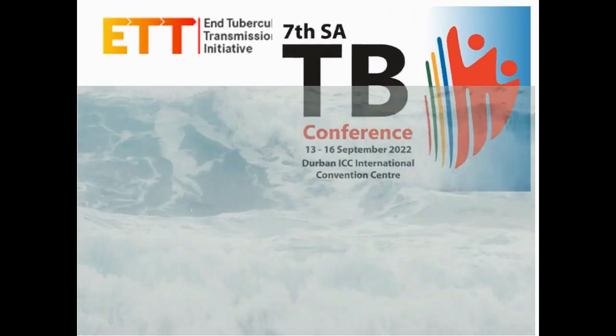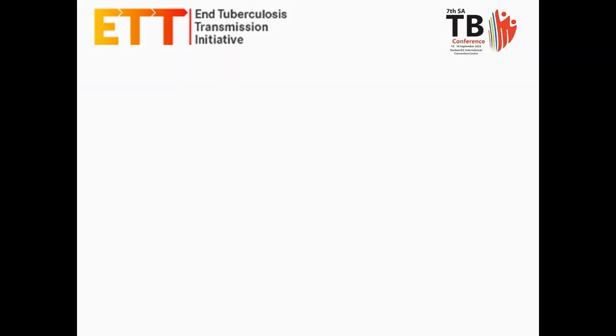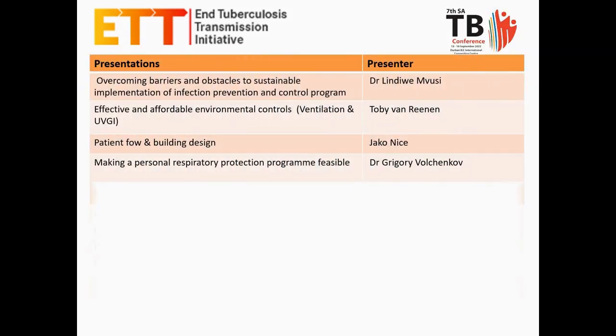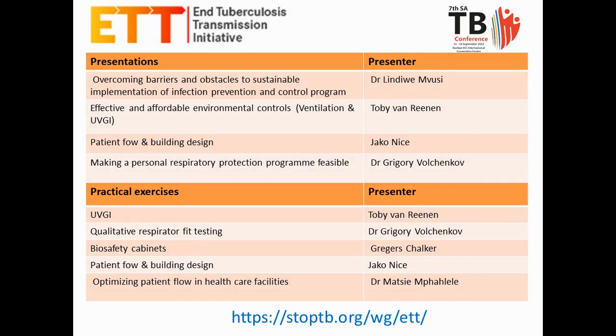At the 7th South African TB Conference in Durban, ETTI presented an airborne IPC workshop. All lectures and exercises can be found on the ETTI website.